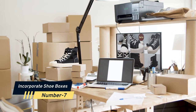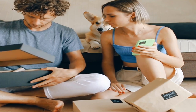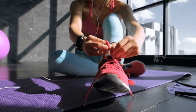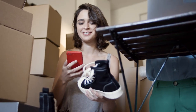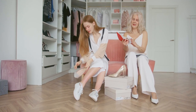Number 7: Incorporate shoe boxes. Shoe boxes keep your shoes dust-free and protect them from being harmed by other shoes being dumped on top of them. Purchase clear shoe boxes for practical organizing so you can see all of your shoes at a glance. Many of these boxes even allow you to open them from the front, eliminating the need to go through piles of boxes to find the pair of shoes you want.